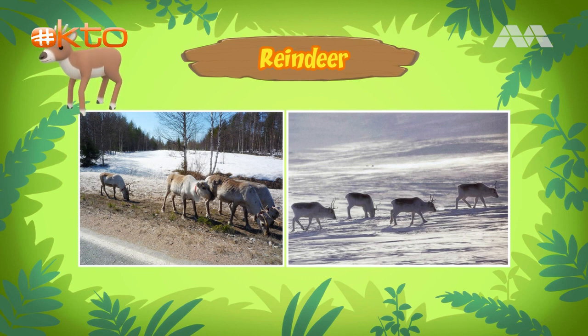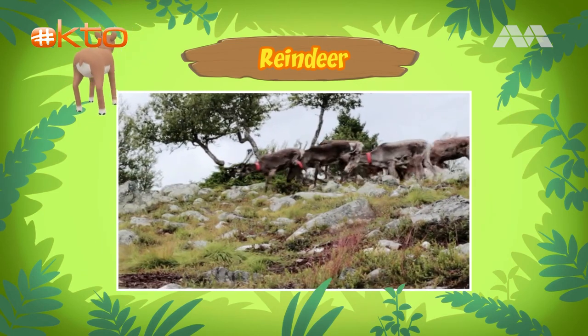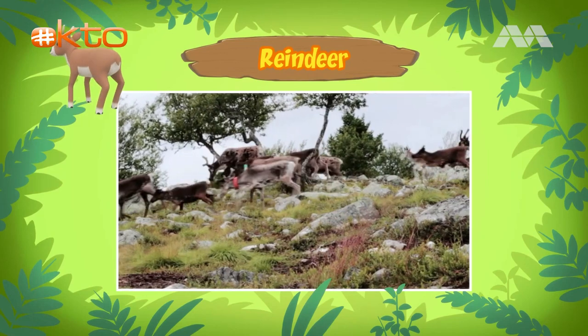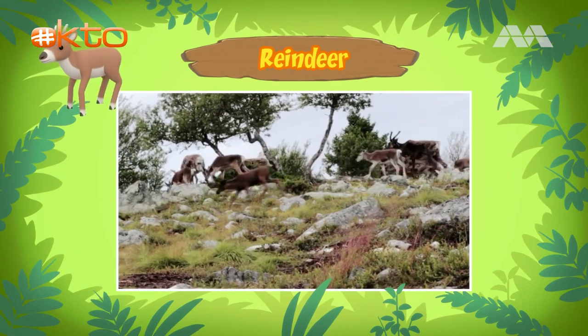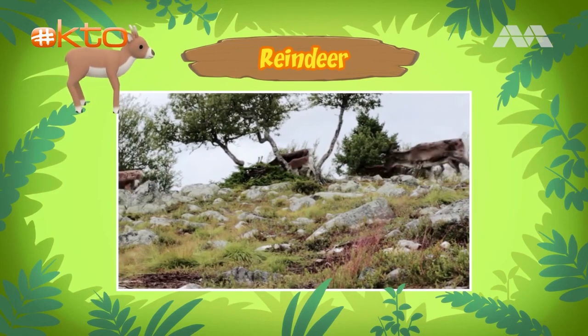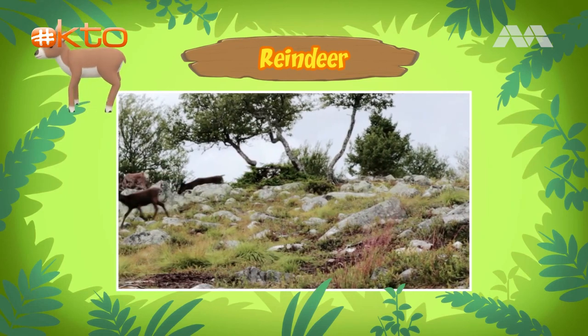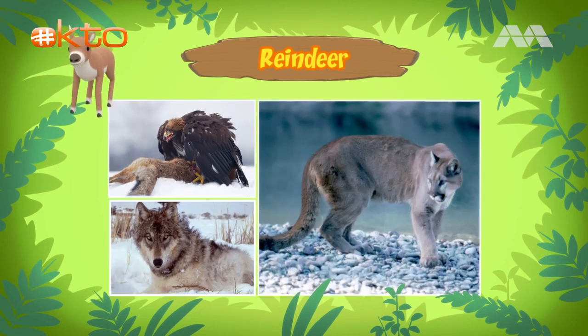Reindeer can travel up to 5,000 kilometers a year. It helps that reindeer can run very fast. A baby reindeer can start running within 90 minutes of its birth. However, sick reindeer, older reindeer, and calves are often easy targets for predators like eagles, wolves, and lions, because they are not as fast as a healthy young adult reindeer.